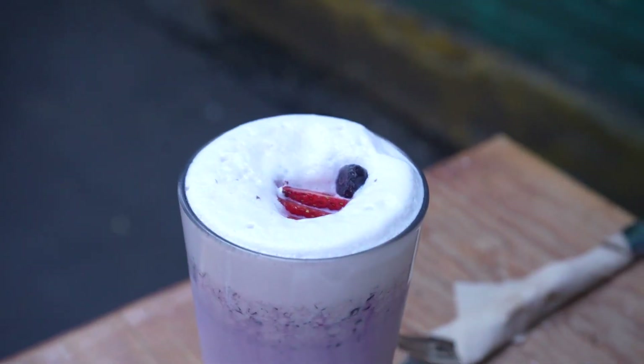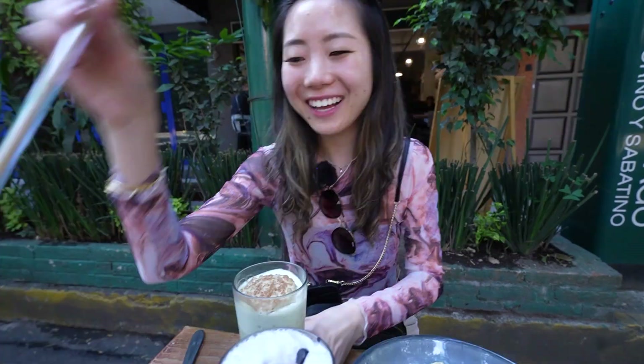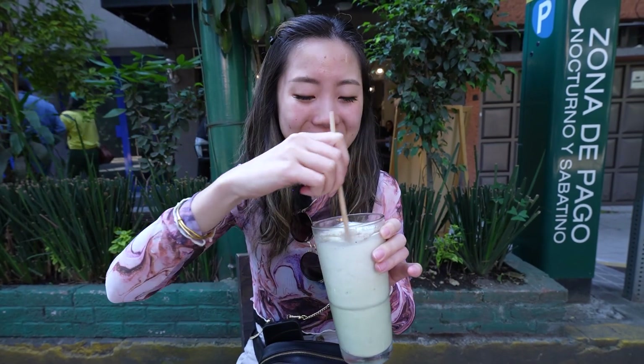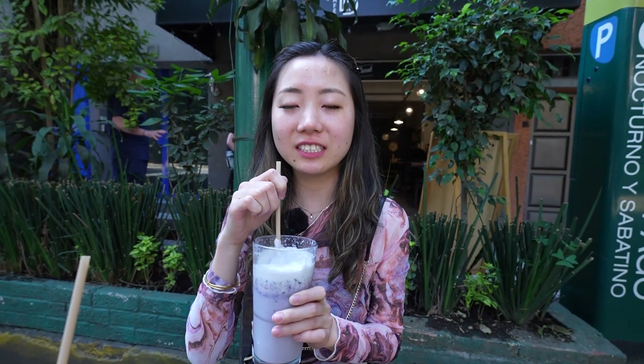Matcha frappe — it looks very foamy on top. Actually, both drinks have a lot of foam on top. This matcha tastes more coconutty or cinnamony. Refreshing — a little different than other matcha frappes, and not as sweet. I'm literally a fan of every drink in this country. How is everything so good? These are great choices — everything is a great choice.